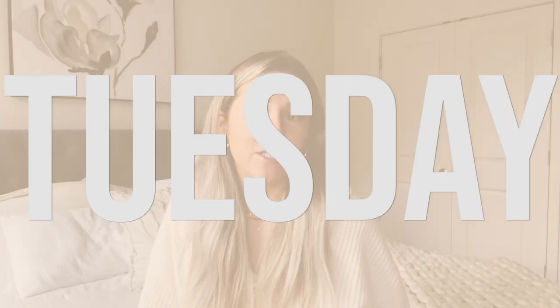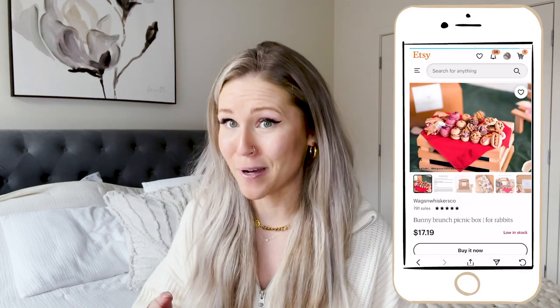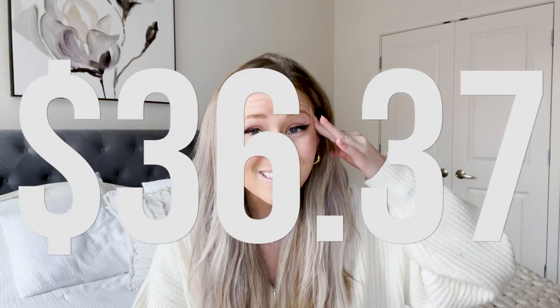So let's talk about what happened Tuesday. Remember how I said that I love to shop and can sometimes be a little irresponsible with it? This is one of those days. We love Wags and Whiskers Co. on Instagram. I think they have some of the most gorgeous and creative treats. And they dropped a bundle called the Bunny Brunch Bundle. It's basically a bundle of really gourmet looking bunny treats that all look like human food, and it comes in a picnic basket. It's legitimately the most aesthetic thing I've ever seen.